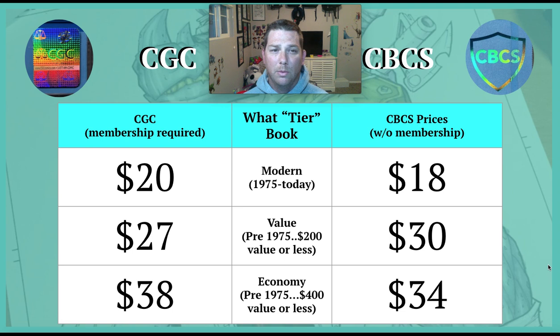For a modern book, CGC is going to cost you $20 to grade — that's their listed price with basic membership and no discounts. CBCS without a membership is $18, so two dollars less. For pre-1975 books valued at $200 or less, CGC runs $27 and CBCS is $30. For the pre-1975 $400 or less tier, CGC is $38 and CBCS is $34. There are more tiers beyond this for higher-value books, but these are the three main ones most people use.